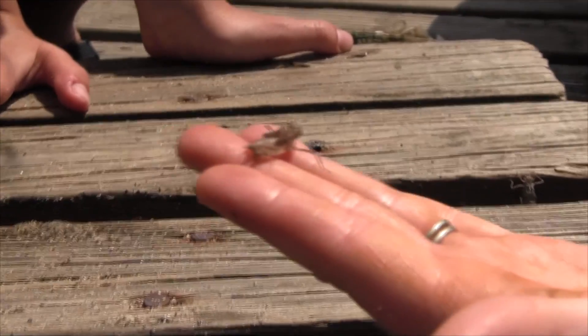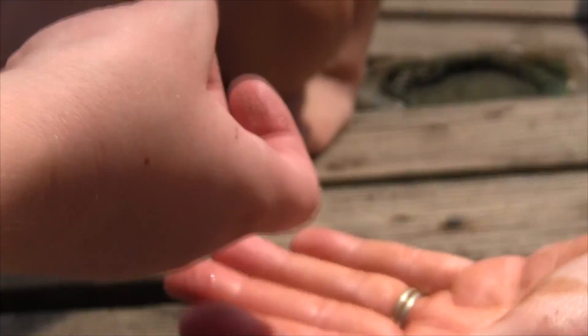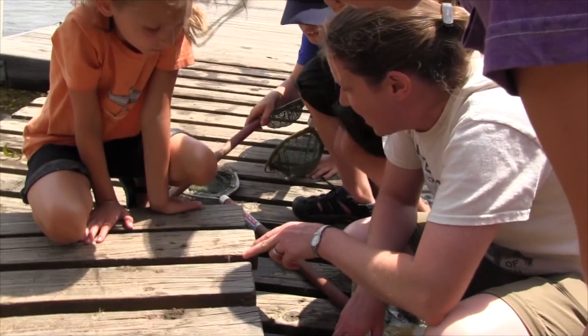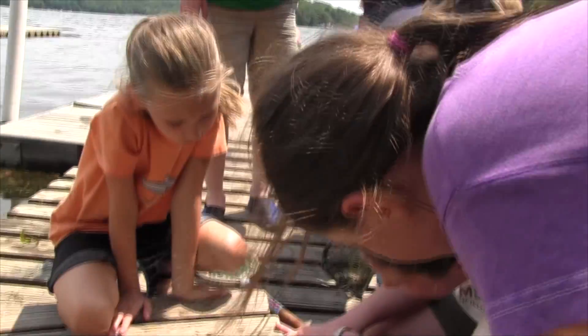But this is the exoskeleton of a dragonfly. So when the dragonfly was ready to go through metamorphosis, it crawled up onto this dock. Maybe a few hours ago it crawled up here and it was like, OK, I'm ready to go through metamorphosis.